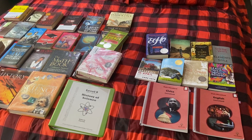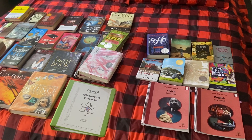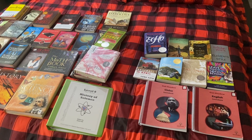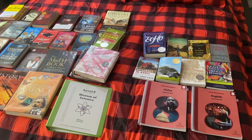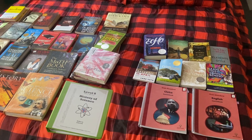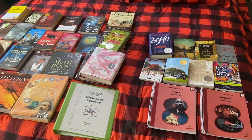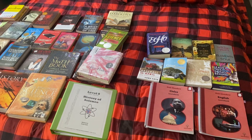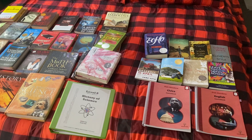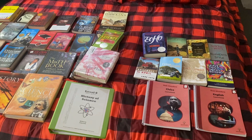I wanted to share our 8th grade curriculum choices. These are secular, and I know it's really hard to find secular homeschool curriculum. These have been our favorite curriculum options that we have found and used over the years. We've been homeschooling for many years. We are actually unschoolers, so they don't even have to use curriculum if they don't want to. But my kids like curriculum and they enjoy doing it.